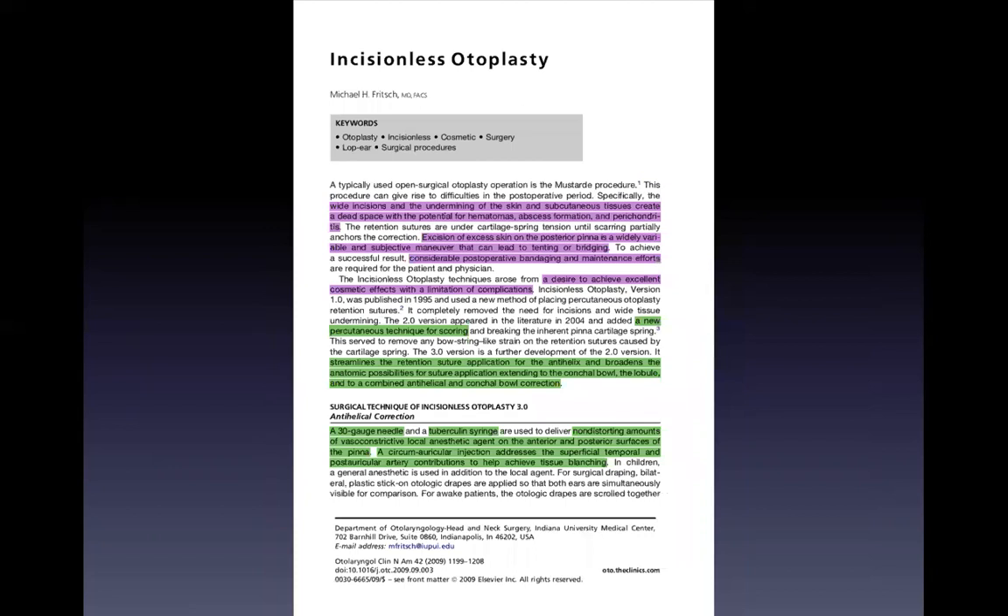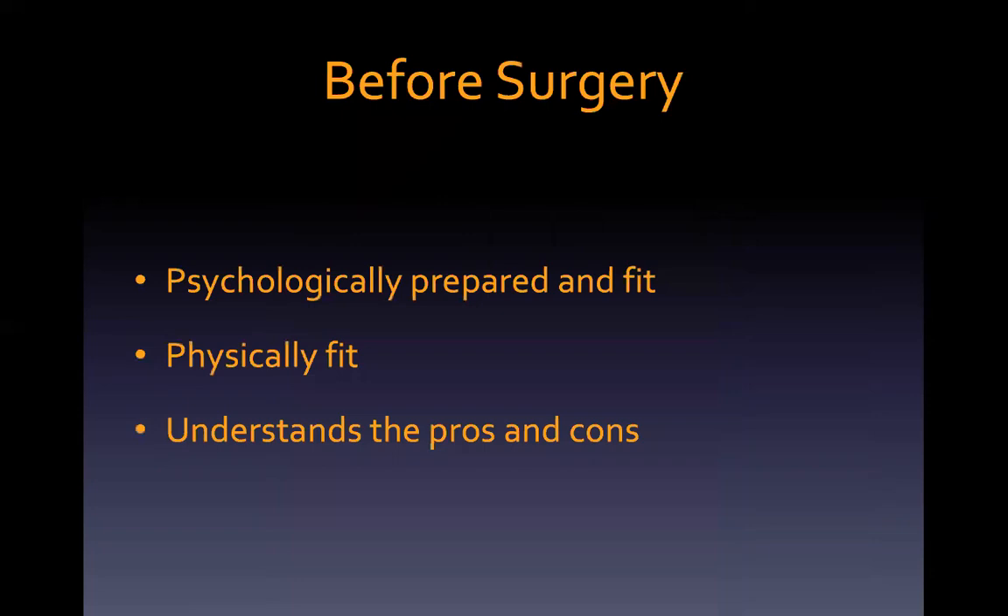In 2009, he published a paper to address the correction of the conchal bowl and the lobule. He called it the incisionless otoplasty version 3.0.